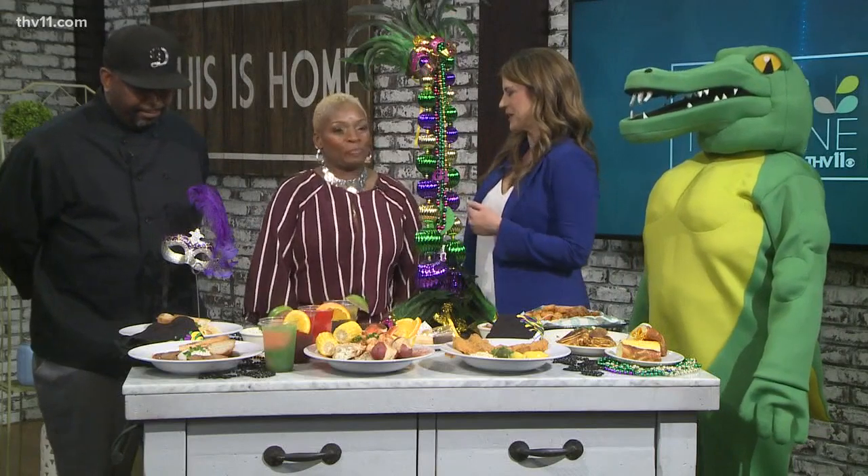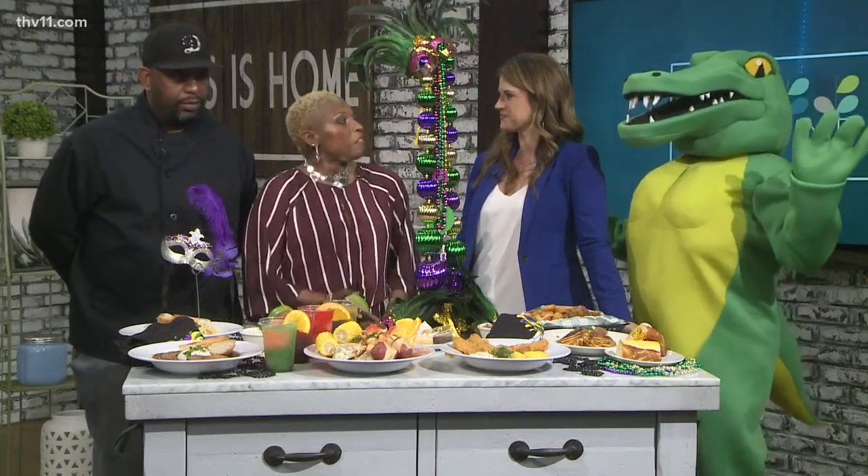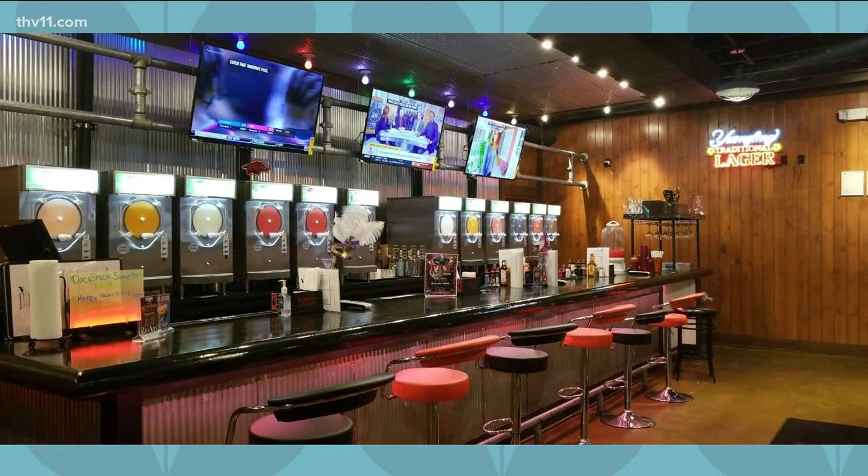Kimberly, what made you decide to open the Dak Shack in West Little Rock? Well, I am from Arkansas. I moved to Texas and was back and forth in Louisiana — I graduated from Loyola University New Orleans. When I moved there I noticed it was just so festive with people and food and daiquiris, so when I moved back here I was like, I think I should bring it here.